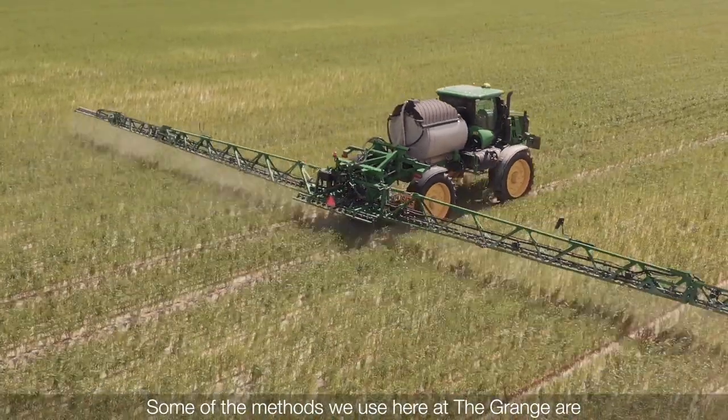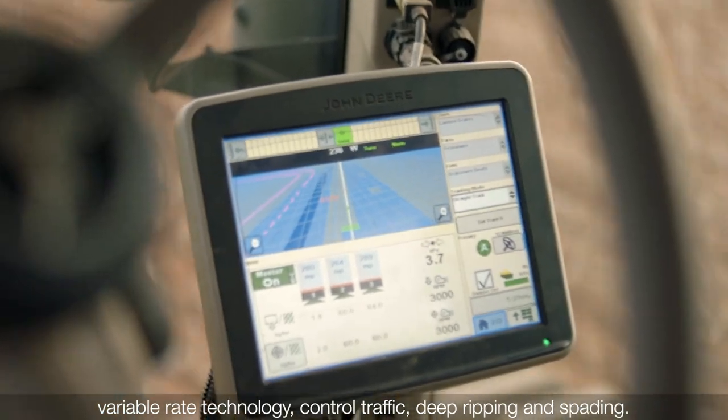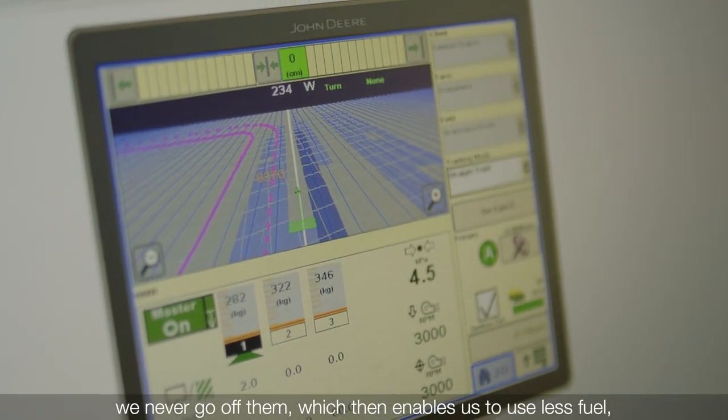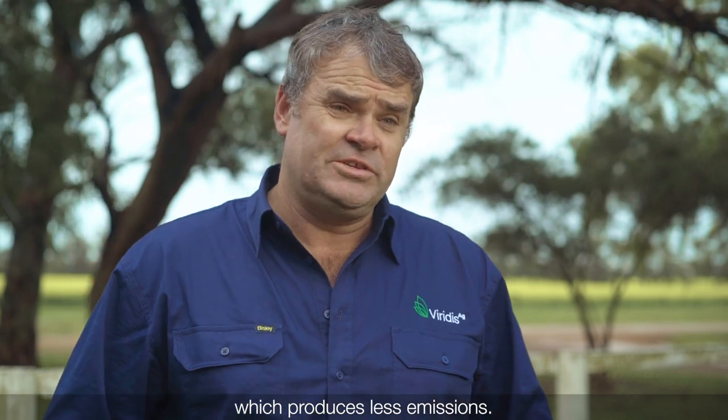Some of the methods we use here at the Grange are variable rate technology, controlled traffic, deep ripping and spading. It enables us to run the same tram lines year in, year out — we never go off them — which then enables us to use less fuel, which produces less emissions. The use of precision farming techniques is so important because it allows us to maximise our use of inputs.